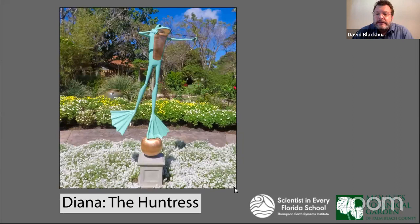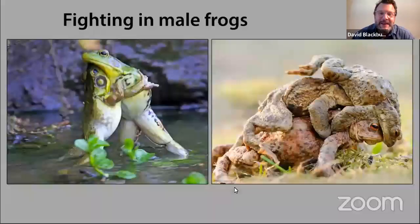Let's move on to another bit of frog biology. Here is Diana the Huntress — also modeled after a famous sculpture — with a bow and arrow. I could talk about how frogs capture food, but I thought that was a little less fun, so we went the frog fighting route here. It turns out many frog species have really interesting lives.